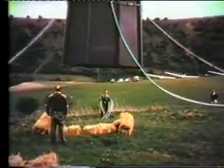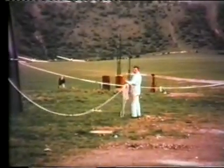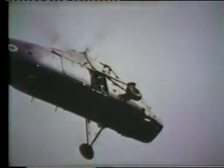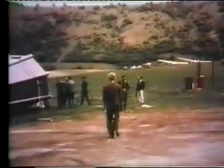To cushion the landing they've laid out bales of straw. A Wessex can lift 4,000 pounds. The spire weighs 3,500 weight, so there's not much margin. And unfortunately, on landing, the spire does sustain some structural damage.